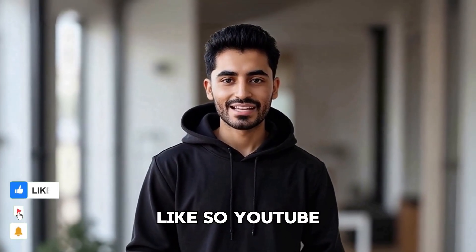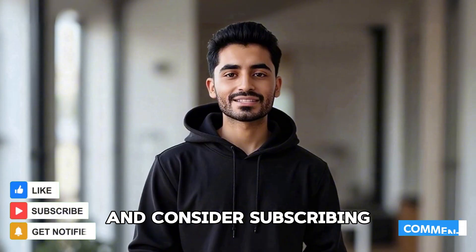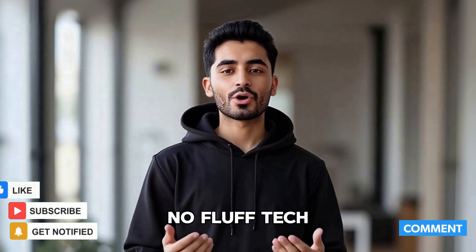If this video helps you out, give it a like so YouTube shares it with others, and consider subscribing for more easy, no-fluff tech guides.